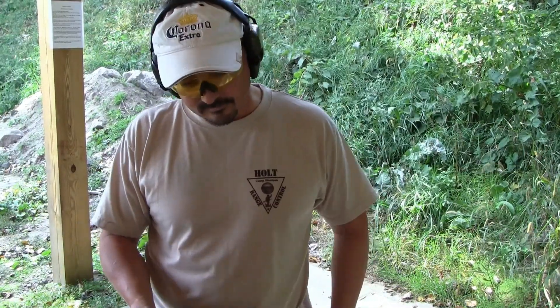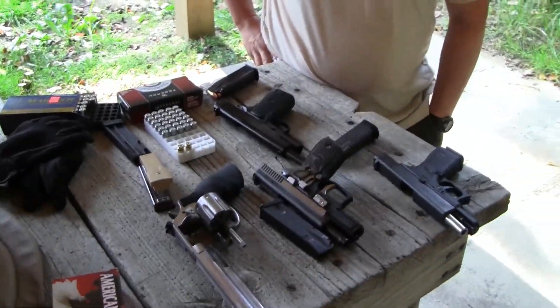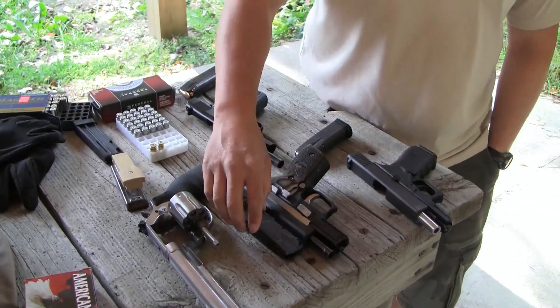Here we are at the range with Kenji San 1967. What up? What are we shooting today brother? All kinds of goodies. Richard broke out his assortment.